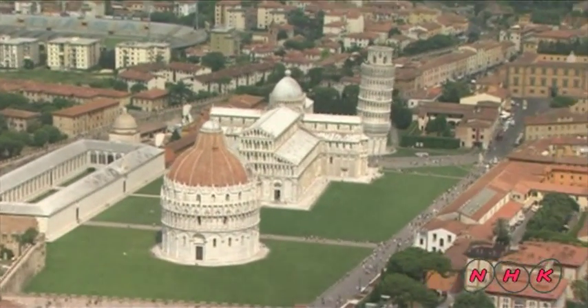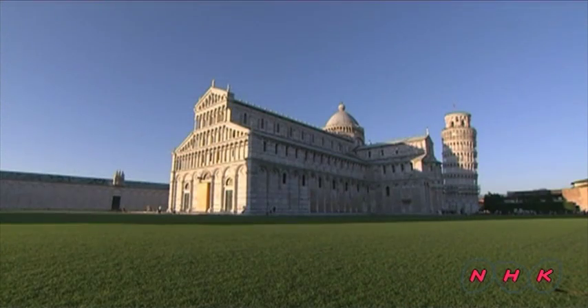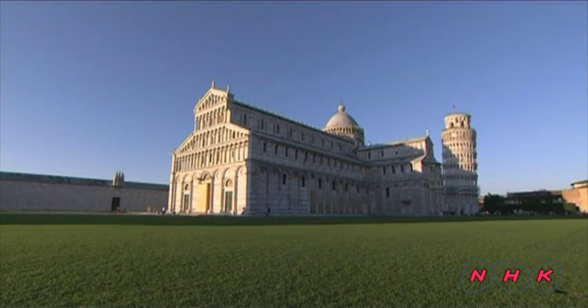Duomo in Italian means cathedral. The Duomo Square and the tower are inscribed as a World Heritage Site.